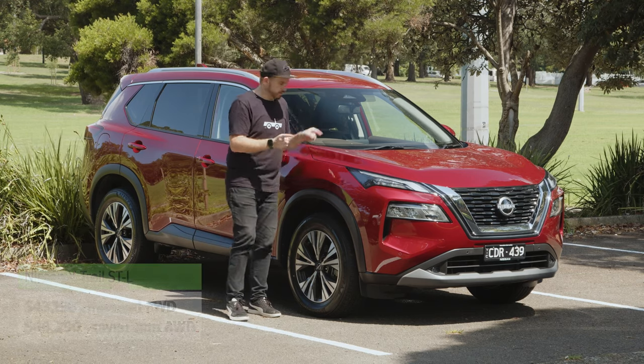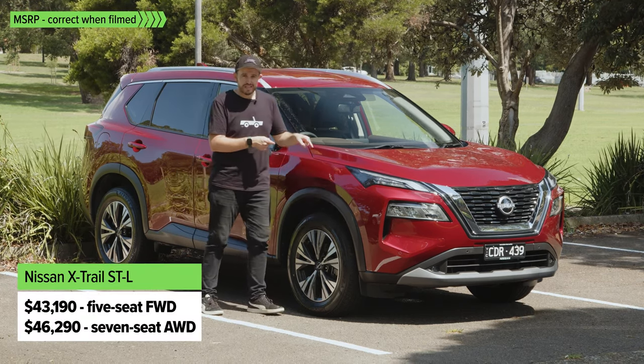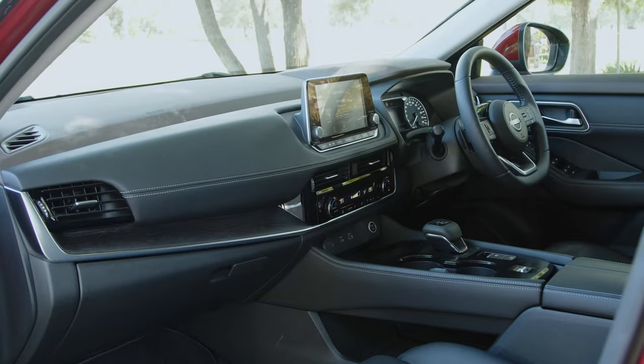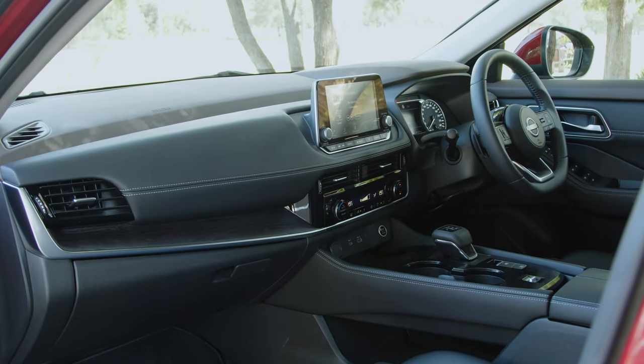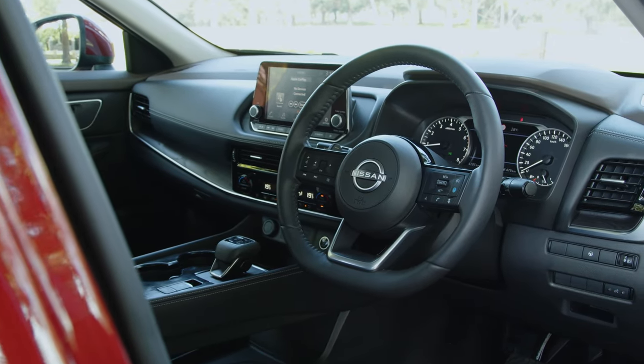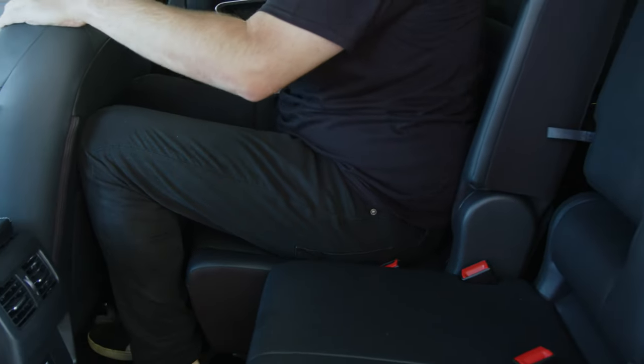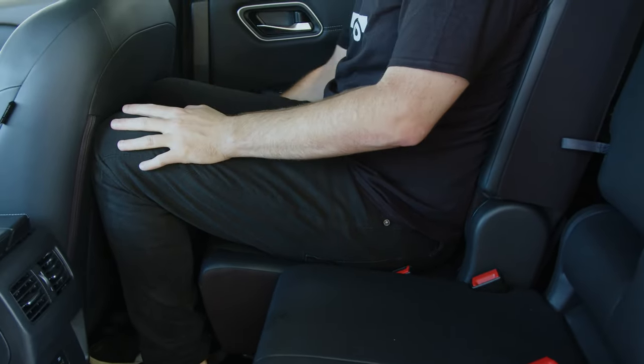Then there's the STL, which is this one right here. It gets slightly bigger 18-inch wheels, also LED lighting. Inside, the STL gets a few nice extras including a different material on the seats that's supposed to look or feel like leather but isn't. There are heated front seats, and the second row slides as well, which is very handy and practical.